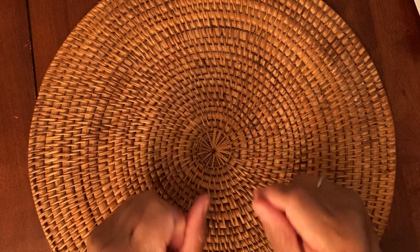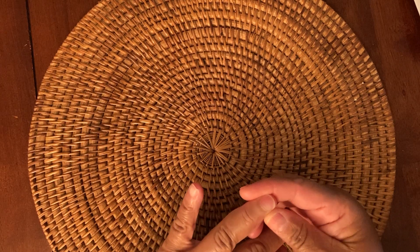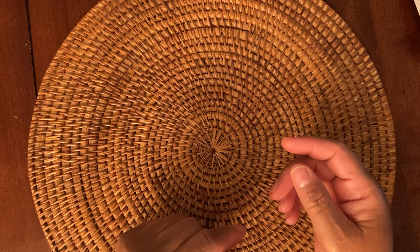Hi everyone, this is Felicia with FP Handmade and I'm coming at you with a craft haul video. These are items that I purchased from Simon Says Stamp and from Frank Garcia Studio.